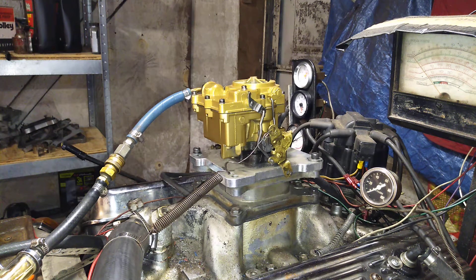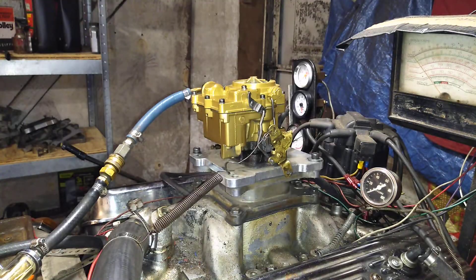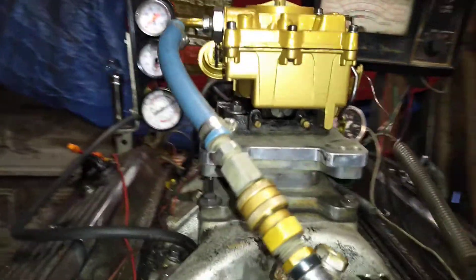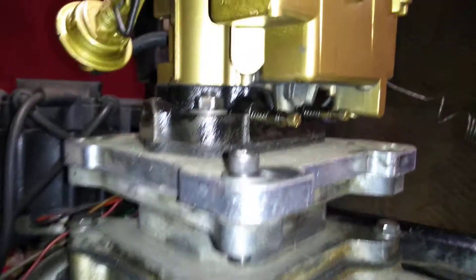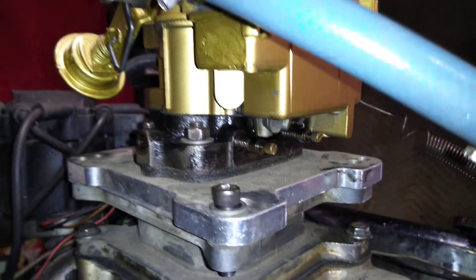Welcome to carburetorsandmore.com, 832-221-4007. This here is a divorce choke Chevy carburetor. It's got the two screws in the bottom, and some of them have a vent tube right there — this one does not.